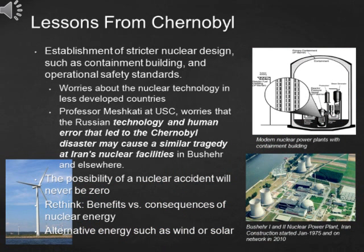In conclusion, the disaster in Chernobyl has taught us a lesson: nuclear energy is never a carefree energy. To prevent another Chernobyl disaster from happening, countries should establish stricter nuclear design standards and set up higher operational safety standards. As nowadays less developed countries like Iran, China and India obtain nuclear technology, their safety should never be ignored. Professor Mesh Kady at USC worries that Russian technology and human error that led to the Chernobyl disaster may cause a similar tragedy at Iran's nuclear facilities in Bashar and elsewhere. We should know that the possibility of a nuclear accident will never be zero, which is why we need to make a balance between the benefits and consequences of nuclear technology, especially when converting from fossil fuels to alternative energy like nuclear to fight global warming.